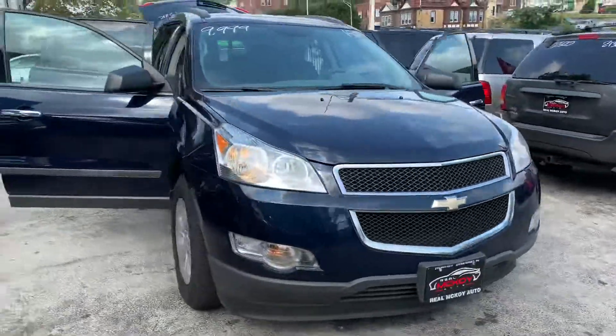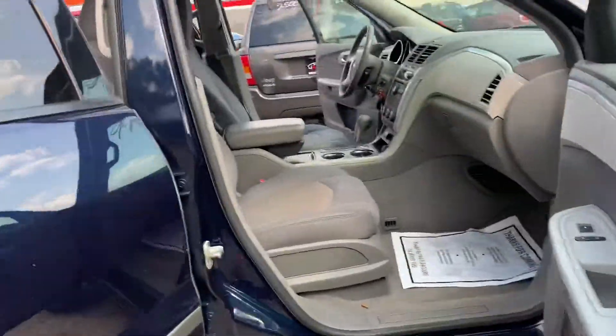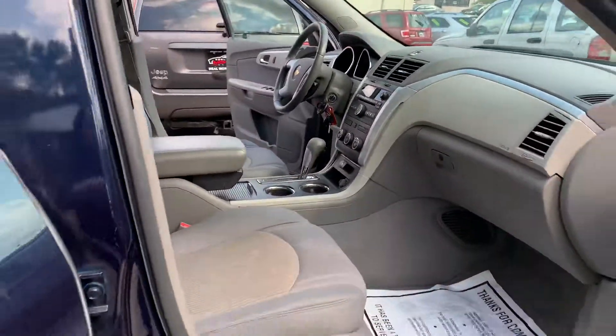2011 Chevy Traverse. It has power windows, power locks. It's very clean.